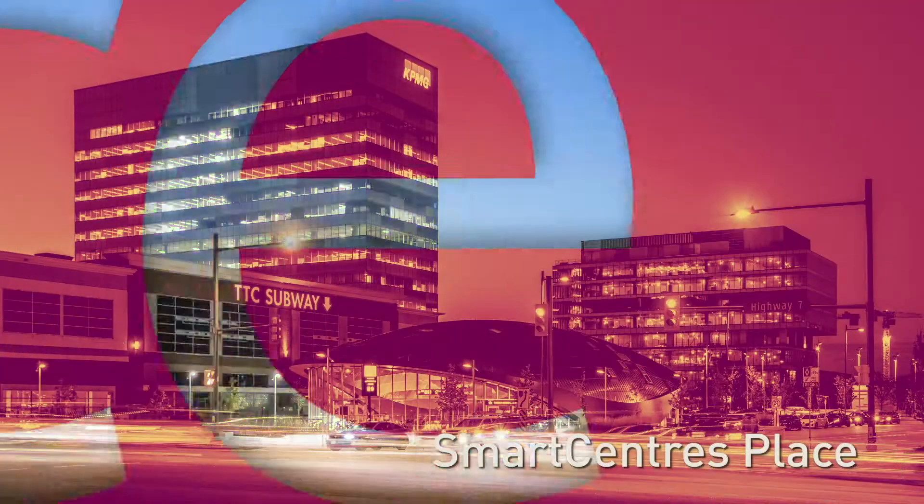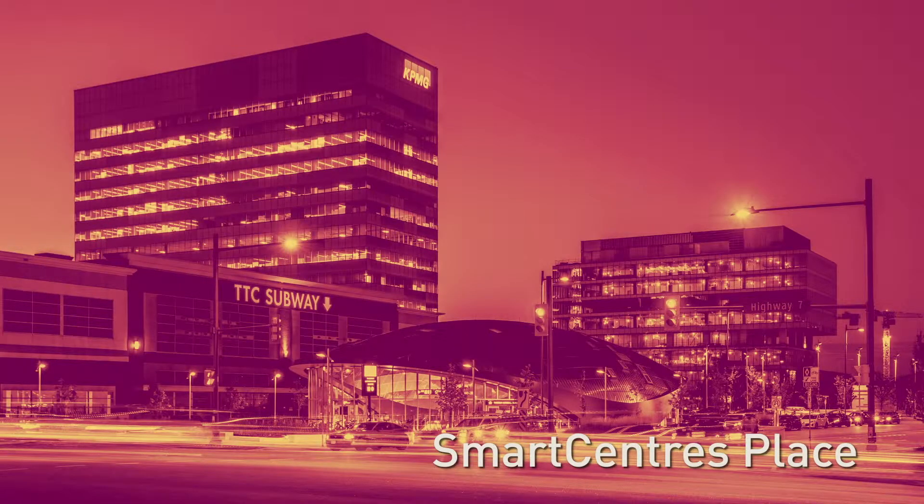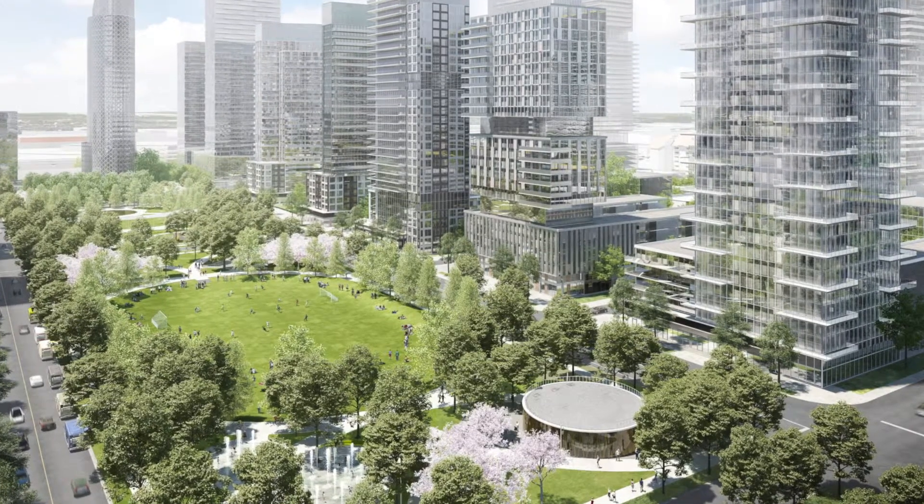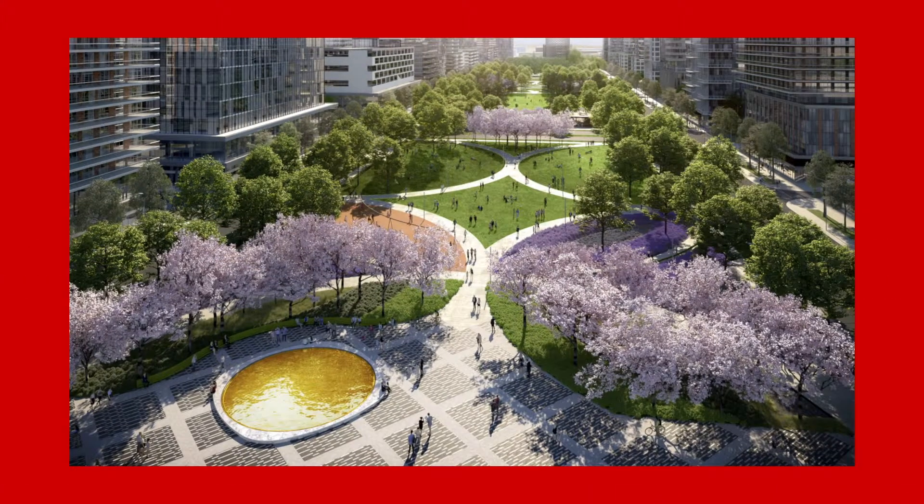Residents can look forward to immediate connection to a very dense urban environment. We look at this 100 acres as a park where we're going to put buildings in strategic locations. So we're not going to jam this development — we're going to give lots of respect to open space for people to be able to appreciate it.